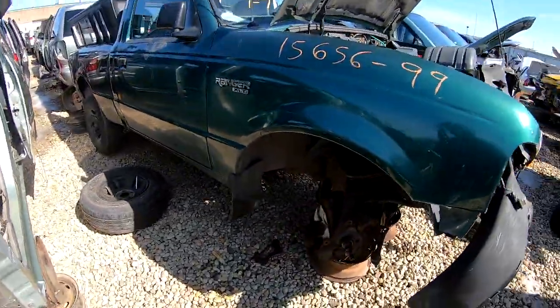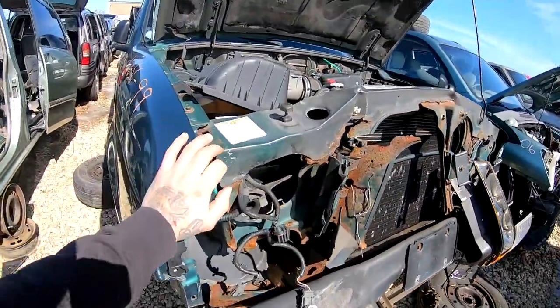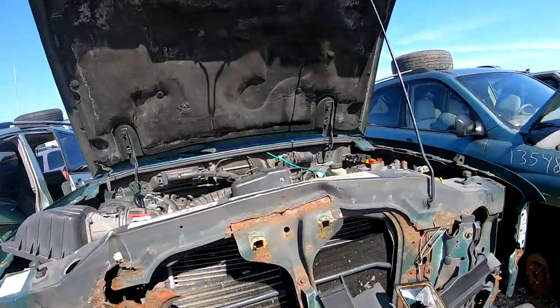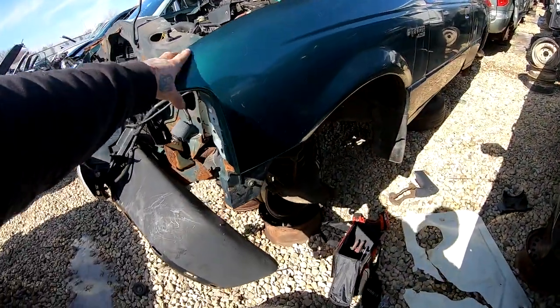I found another pickup that's the same color. This fender has damage — it's like rolled in. The hood has a little bit of damage, but this other fender is good. So I'm taking this fender off.